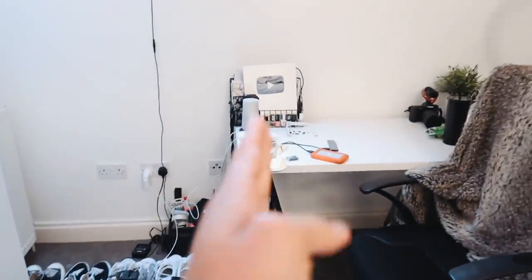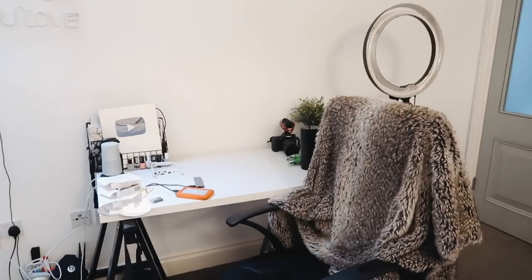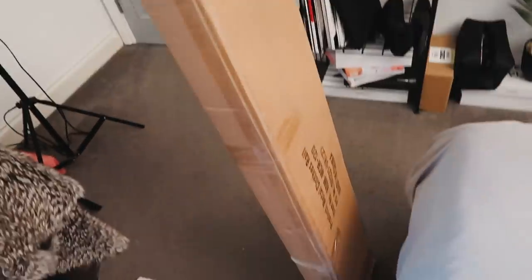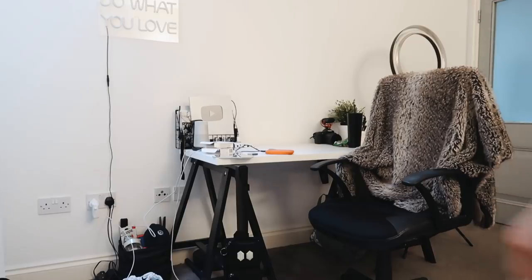I went on Amazon and bought a clothing rail, and now I'm going to put it up. I'm moving my desk along so I can set the clothing rail up along the back wall and put all my nice clothes on there. I'm going to time-lapse the moving part because it's probably boring to watch. I don't know why I spontaneously decided to do this now — I really can't be bothered.